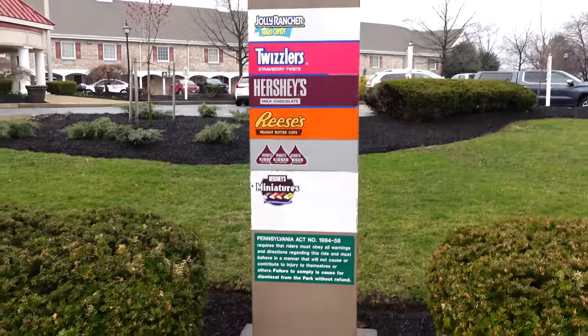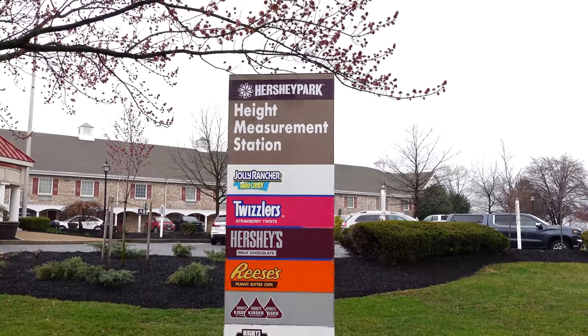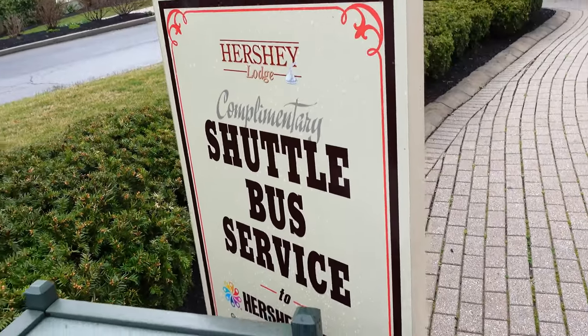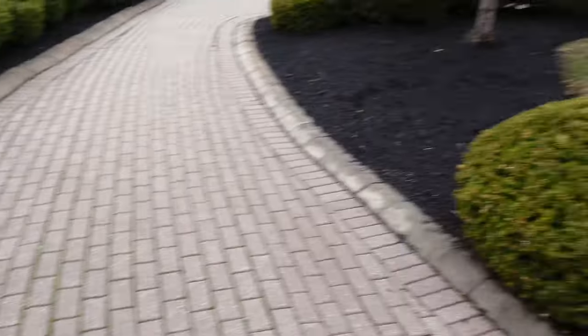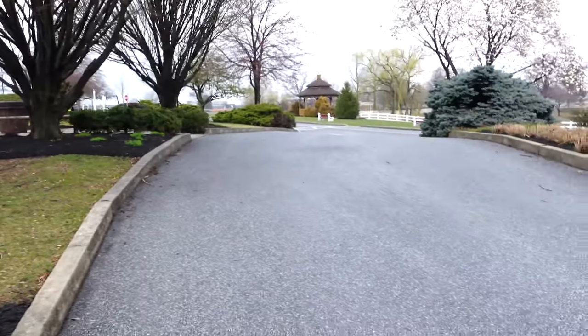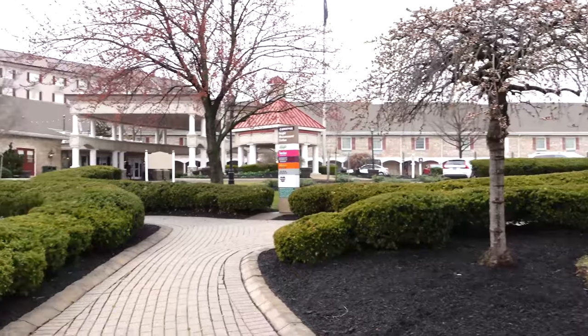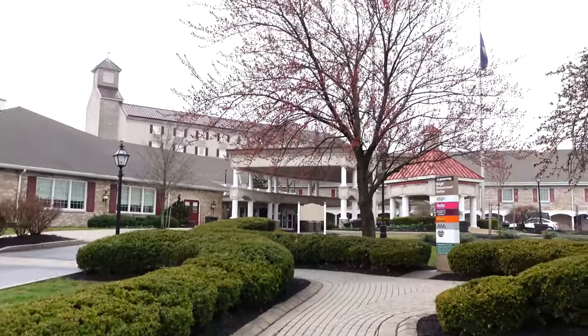They have one of the height measurement stations right here. Right there is the shuttle bus service sign to Hershey Park — so this must be where they pick you up right in this area. Definitely a nice benefit for staying here at the resort.